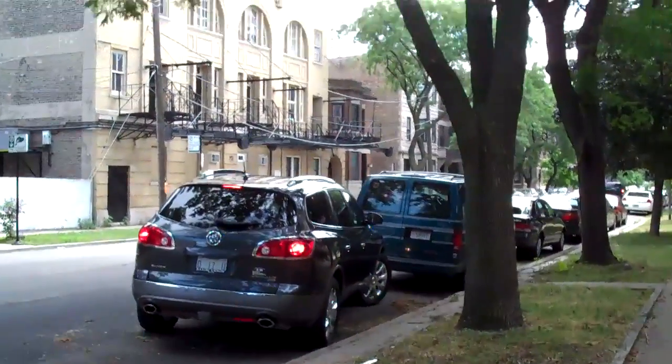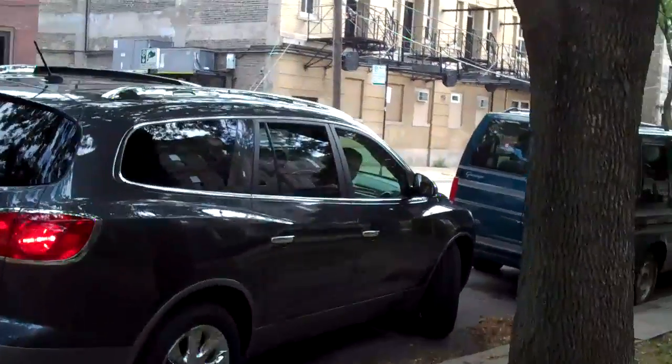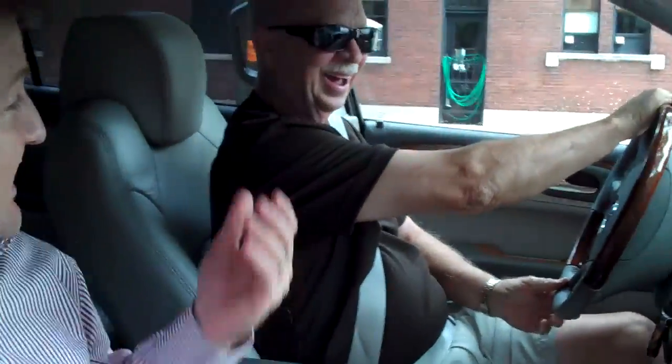Let's get a close-up on dad getting out of the car. There's dad in the car. Give us your initial thoughts. Oh, it's beautiful. Can we introduce us to... This is Bob. Buick Bob. Hi Buick Bob. Nice to meet you. Buick Bob just drove our car 600 miles to get it here for Erin's big surprise.